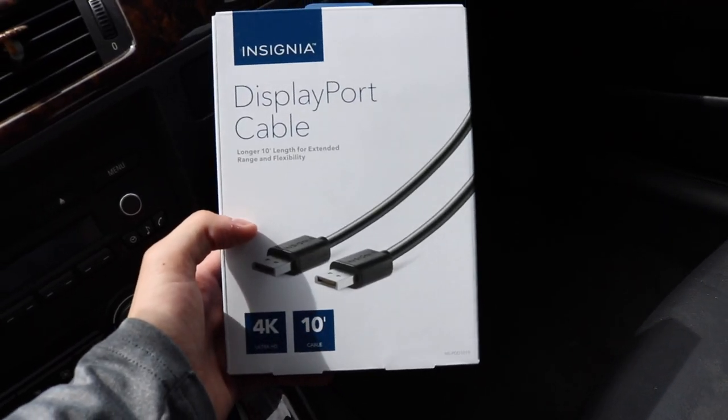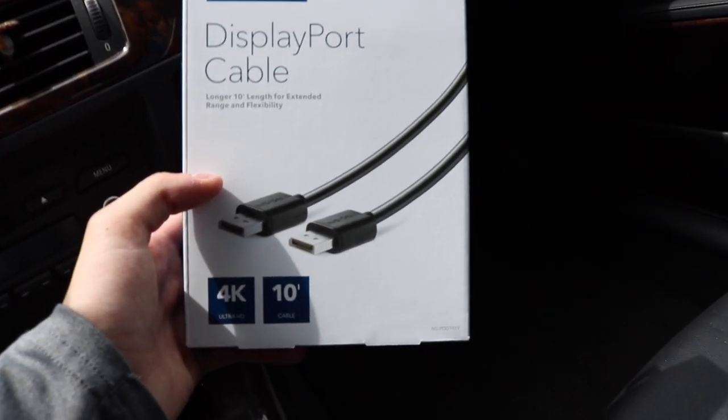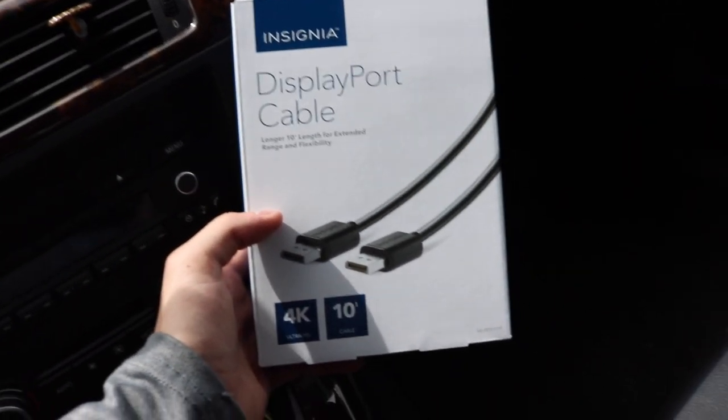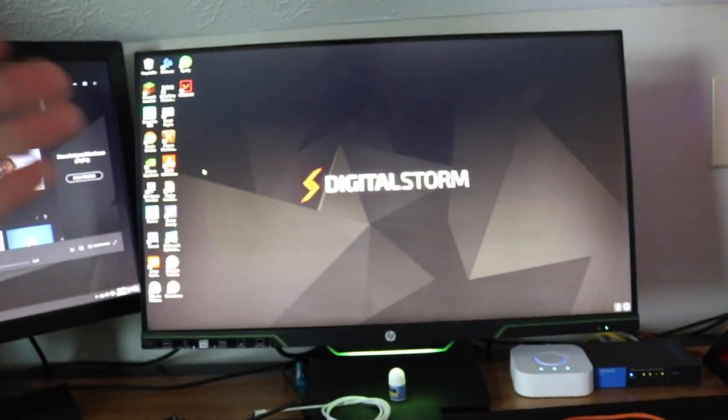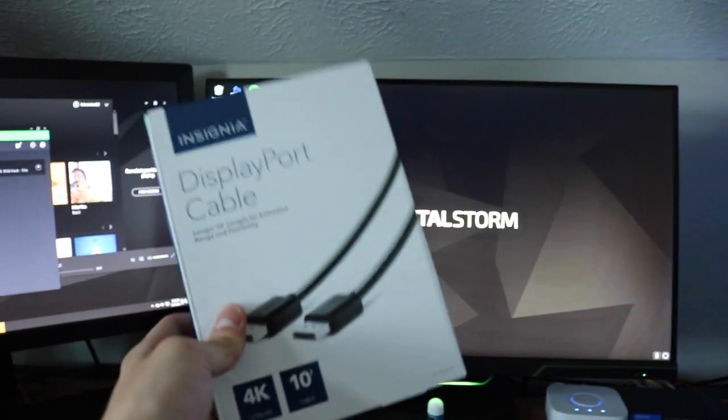Alright, we have Best Buy — let's go, safety first though. I have received the DisplayPorts now. Let's go see if it actually works, because if it doesn't work I'm gonna be pissed. Here we are now. Let's do the test first with the old DisplayPort cable, and then we'll put this bad boy on and see if it even changes anything.